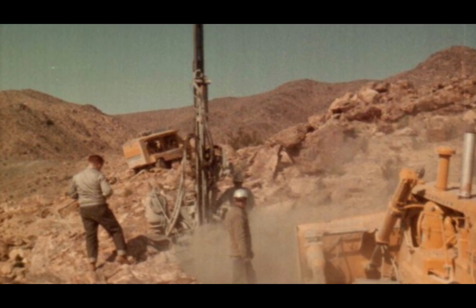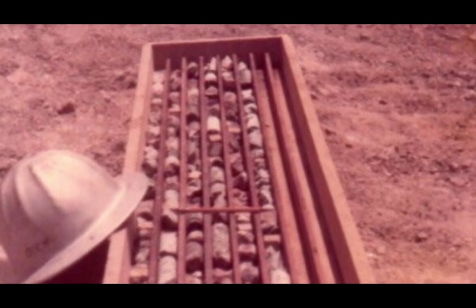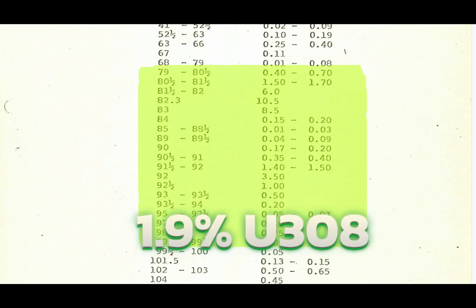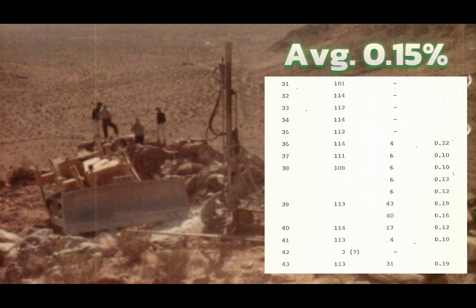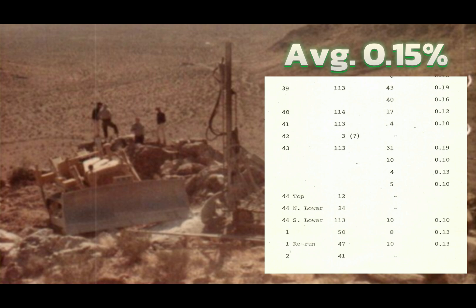45 holes were drilled. The first hole drilled surprised everyone. Diamond over 20 feet averaged 1.9% U308, with the highest reading being 10.5%. Of the 4,000 feet drilled, 250 feet averaged 0.15% U308 radiometric.